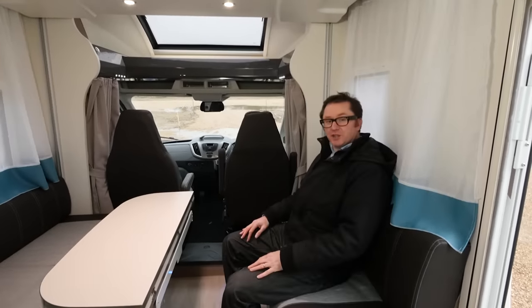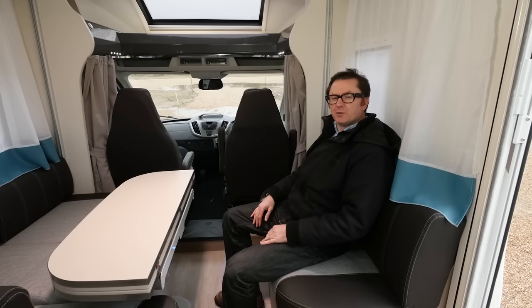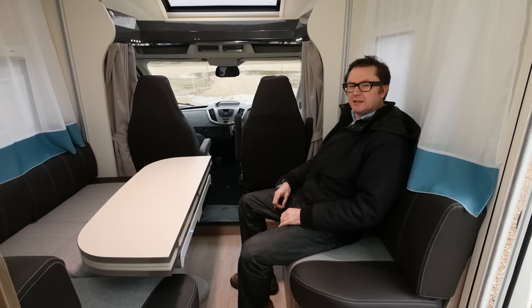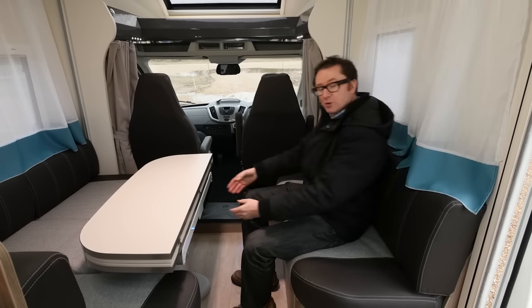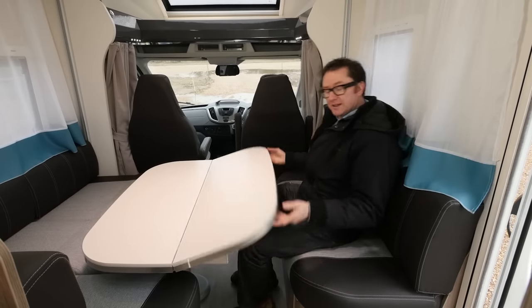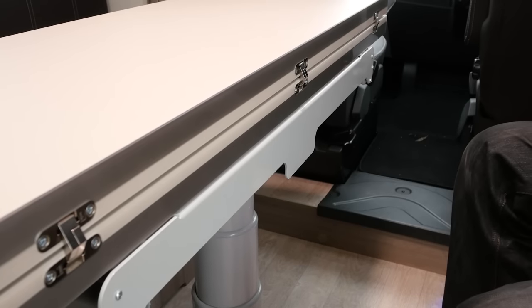The 530 has a very sociable lounge configuration. There's an L-shaped seating group on one side, and on the other a very comfortable sofa. The diesel heating in this van is certainly keeping it warm and toasty, which is very important. Access to the cab and from the cab is very good, and this table pulls towards you just like this, but when you don't need it you simply fold it away so you can get around the van nice and easily.